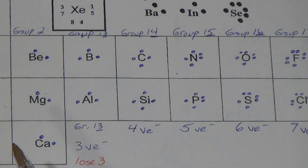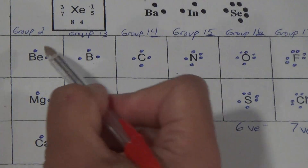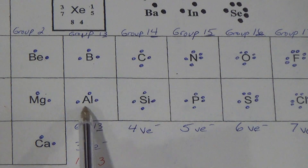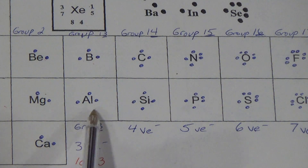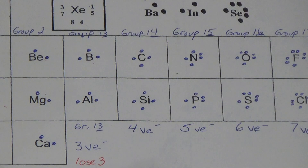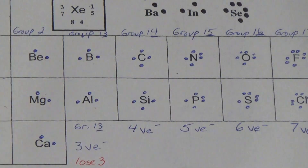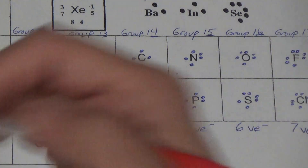So who's the closest to getting that full outer shell? Group 1, 2, or 3 away? Group 1 — so therefore they're the most crazy reactive. Group 2 is the second most reactive. Imagine you were told in two minutes you're going to win $100 million — you'd be nuts. That's like group one. What if you had a chance to win $100 million? You'd be pretty crazy. That's group two. What if there was just a shot, maybe — that's group 13. Group 1 is the most crazy, group 2 is pretty crazy, group 13 is kind of crazy.